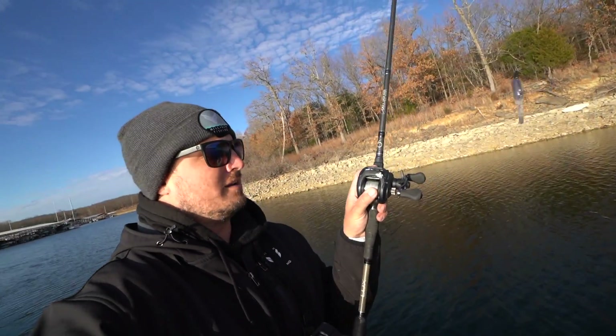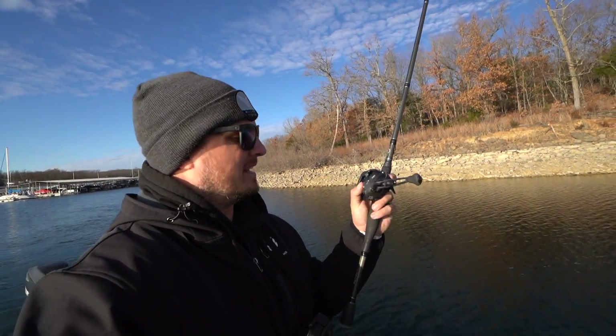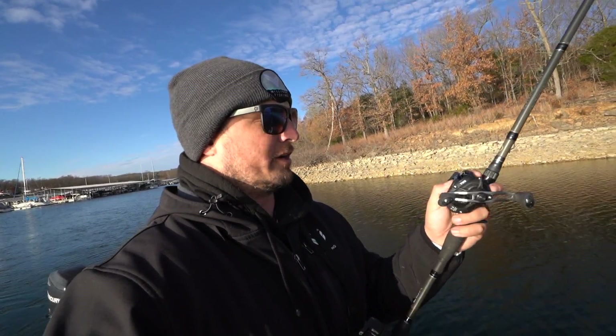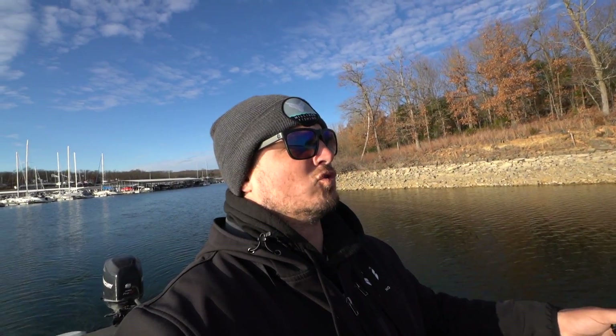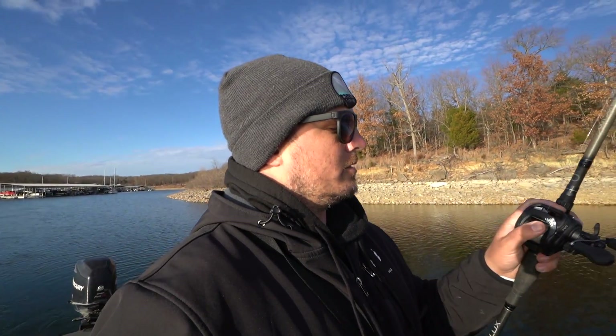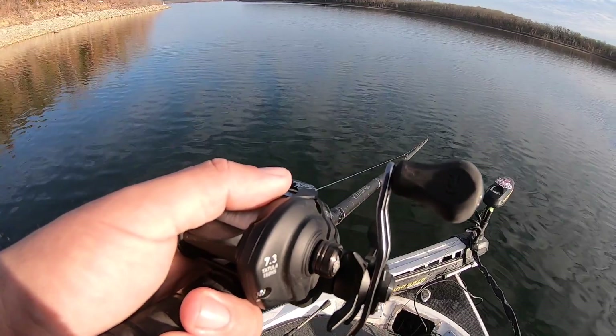I've got this brand new Daiwa Tatula — found a really good deal at ShopCarls.com — seven-point-three-to-one gear ratio, 15-pound test fluorocarbon. I'm not doing anything crazy: casting out, letting it go to the bottom, dragging it super slow with about a half-ounce weight. I'll link everything down below. We've got about an hour left to daylight and I'm gonna fish more secondary points with deep rocky cover, just like this — because we are on them.